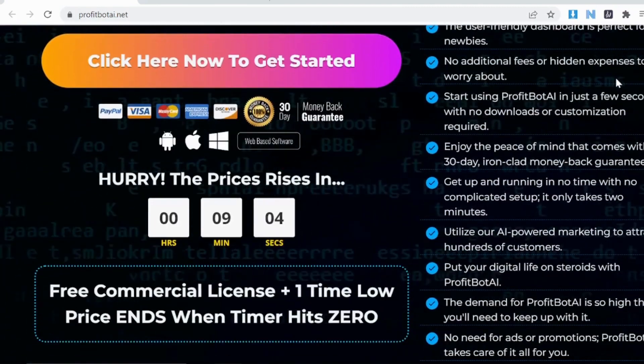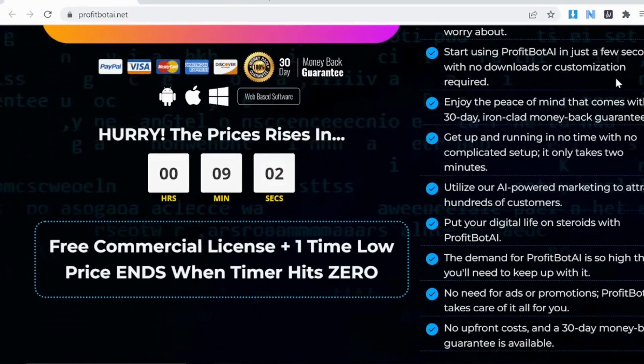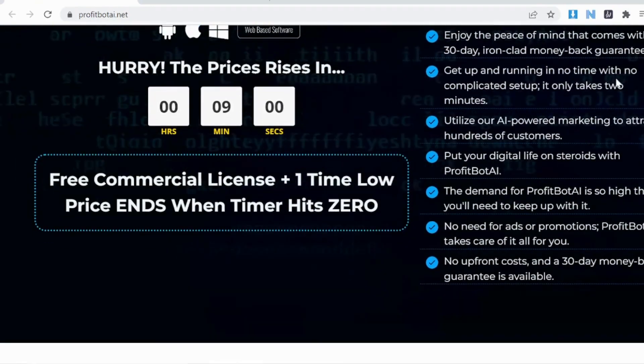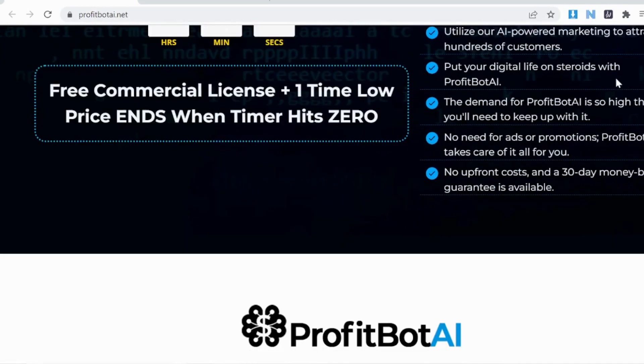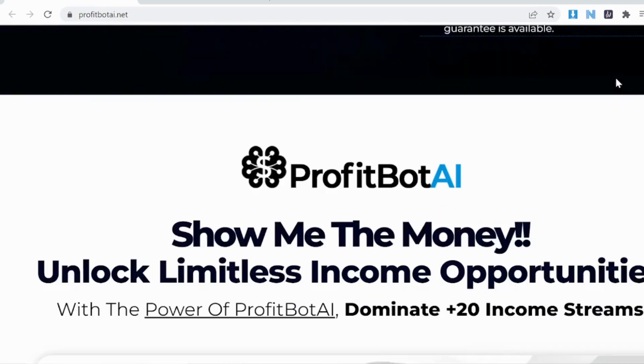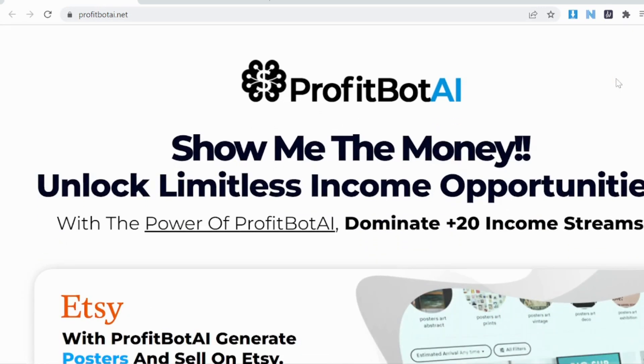In today's special review, I am going to introduce to you an excellent product that can help you connect to AI, the newest version of GPT Turbo, and basically learn how to actually make money with AI in March 2023. It is called Profit Body.